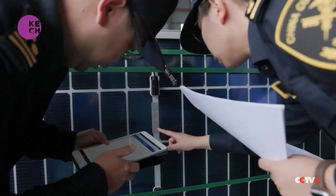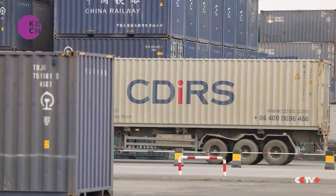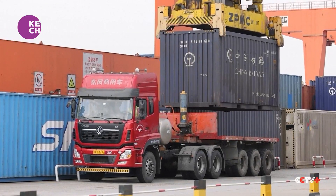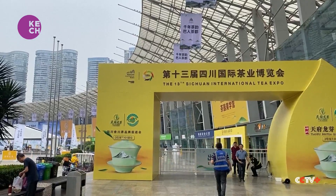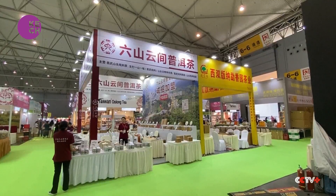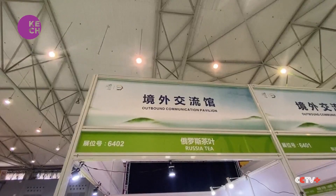Chengdu Customs has also sent experts to guide tea farmers to enhance disease control and monitor for toxic and harmful substances, while events like the Sichuan International Tea Expo offer useful ways to promote Sichuan's tea. The expo provides a platform for international tea enterprises to market their products.